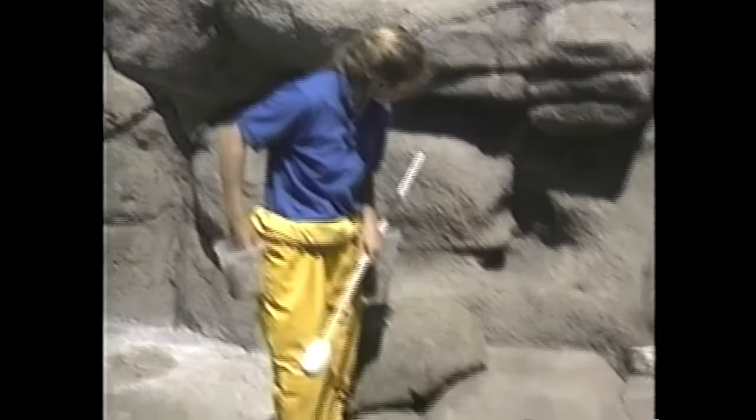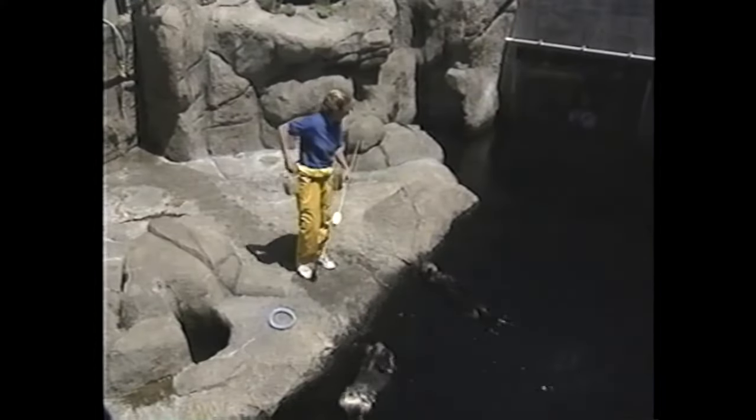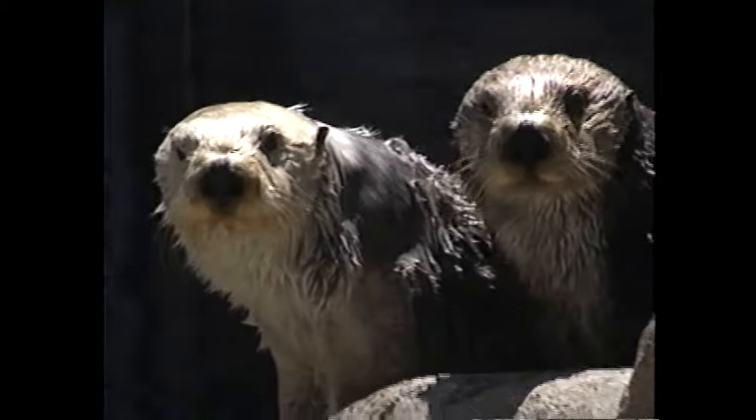Otters have good days and bad days, just like trainers. Sometimes they'll be ready to listen and be really active and attentive. Other times they'd rather just sleep on the overflow or take a few pieces of food and go their merry way. And when that happens, that's fine with us. They have very different personalities. They're very much individuals.